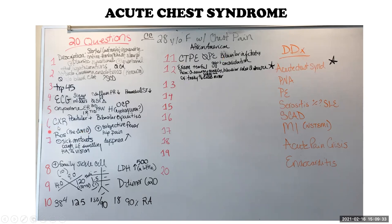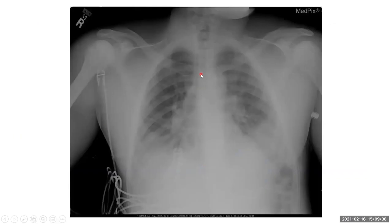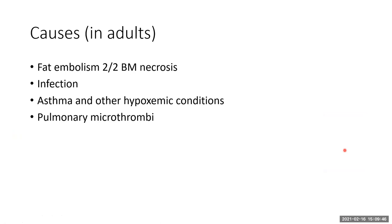It was by question six that they wanted to see a chest x-ray, which demonstrates bibasilar infiltrates that are new for this patient. Ultimately, the patient was diagnosed with acute chest syndrome. We discussed that the causes of acute chest syndrome in adults include fat emboli and pulmonary microthrombi, as well as infection, including COVID-19, and finally asthma and other hypoxemic conditions, which can worsen sickling and can cause capillaritis, as well as capillary thrombosis and stasis.